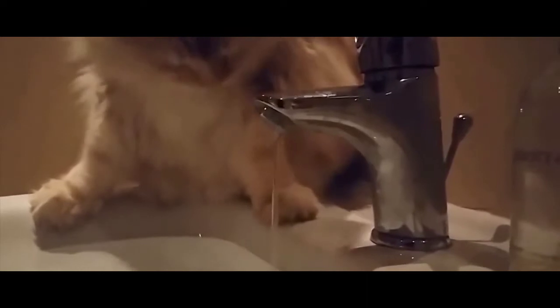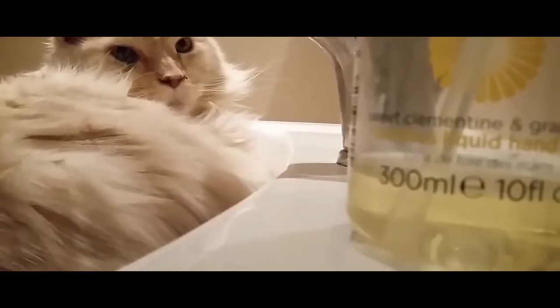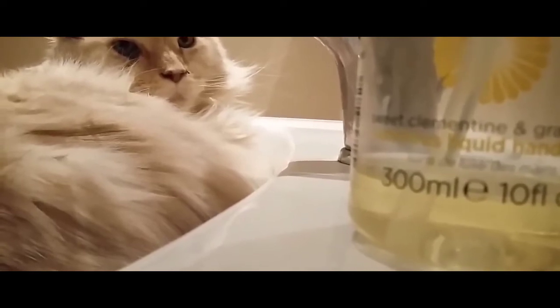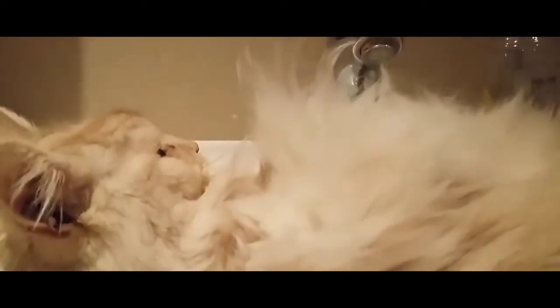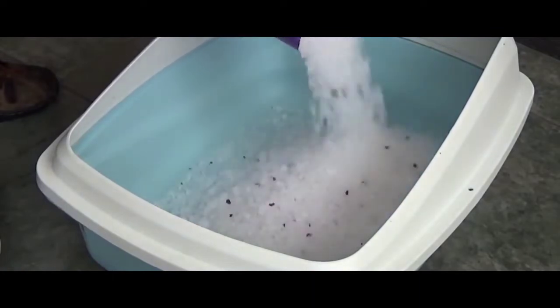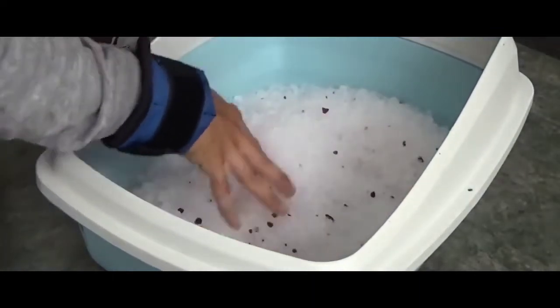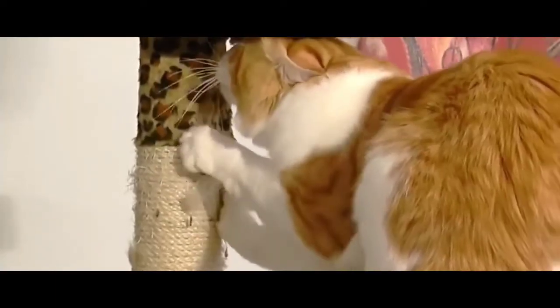Since cats clean themselves, we shouldn't need to bathe them in principle. However, if you get them used to bathing from when they're young, we can provide a monthly bath if they need it. Ensure you use specialised shampoo and conditioner for cats to maintain their shiny coat. So they can engage in the natural behaviour of their species, we need to provide them with a large enough litter box to meet their needs. They will also need several scratchers so they can trim their claws regularly and do not destroy your furniture.